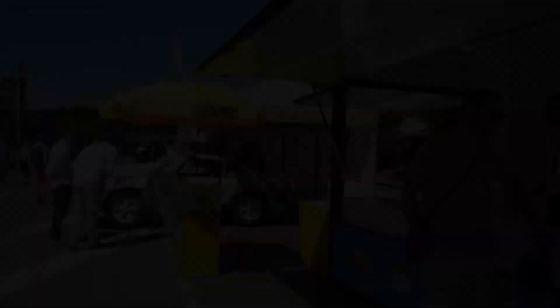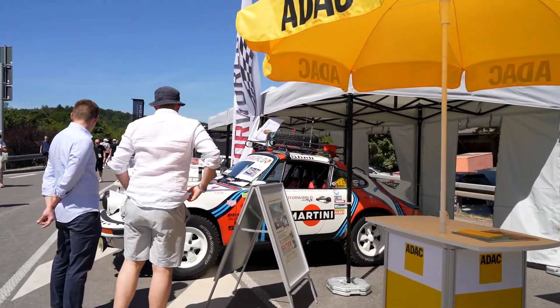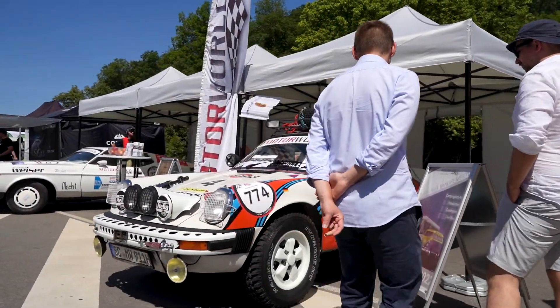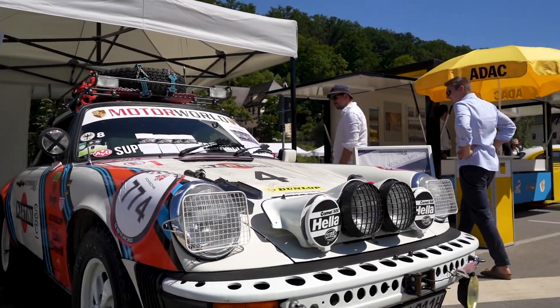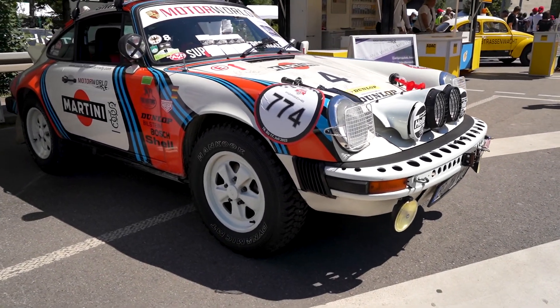Found it. There it is - the Porsche Safari, the 911 Safari. Looks amazing, just check it out. It even has a winch and a shovel in case you get stuck, which I doubt you will.